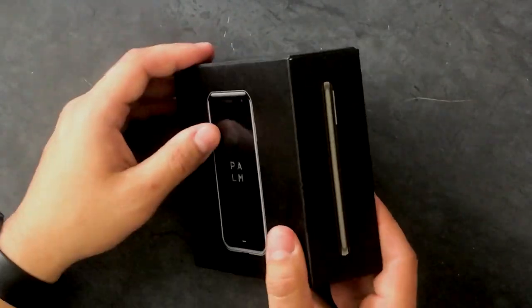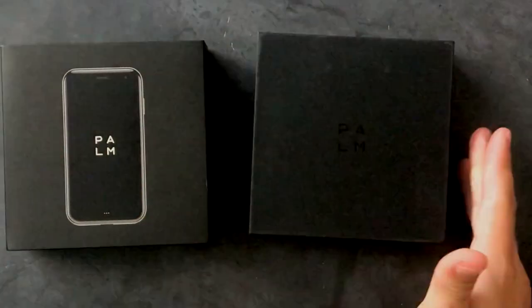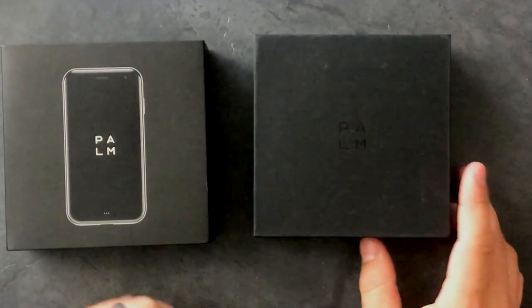It is kind of nice to see a company put some care into their product box. It's nice to have a company that, while you open it, it feels like there was thought behind it. It's on par with an iPhone box or even like a Samsung box. It's kind of nice.